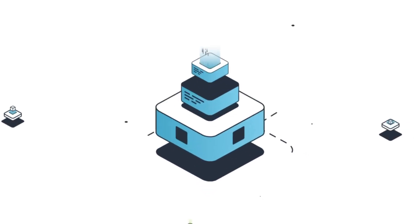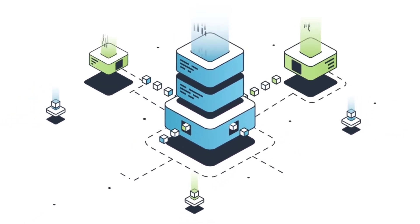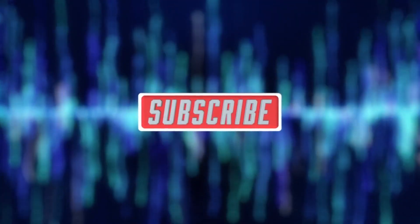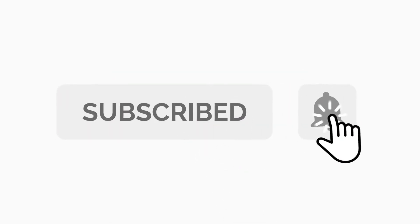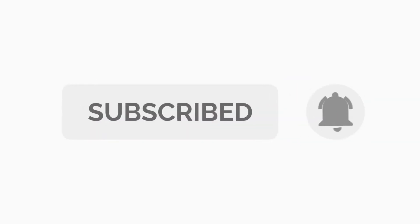So why wait? Start your web hosting journey with Hostinger today — check out the links in the description. If you found this tutorial helpful, hit that like button and share it with anyone you think might benefit. And if you're hungry for more insights, guides, and tutorials, make sure to hit subscribe. We've got a lot more in store. Thank you for watching, see you in the next video.